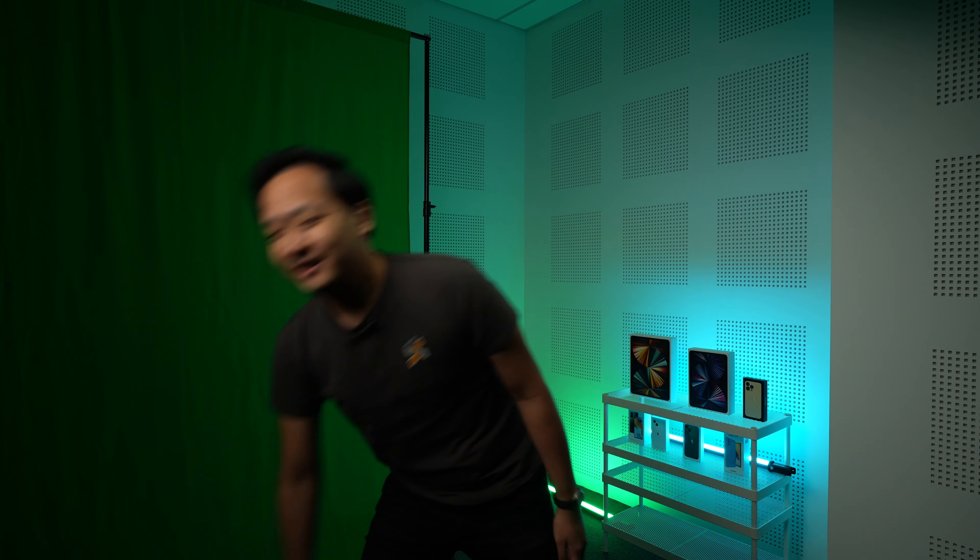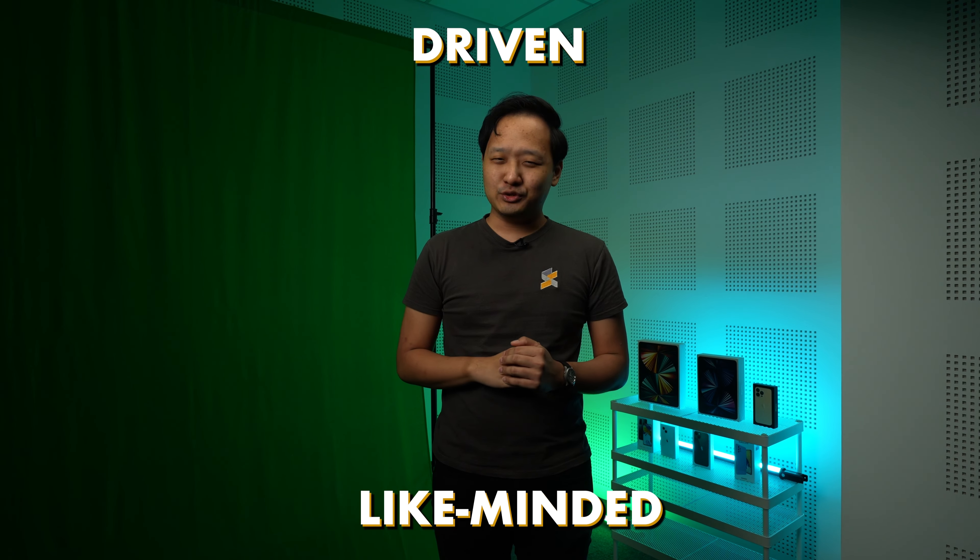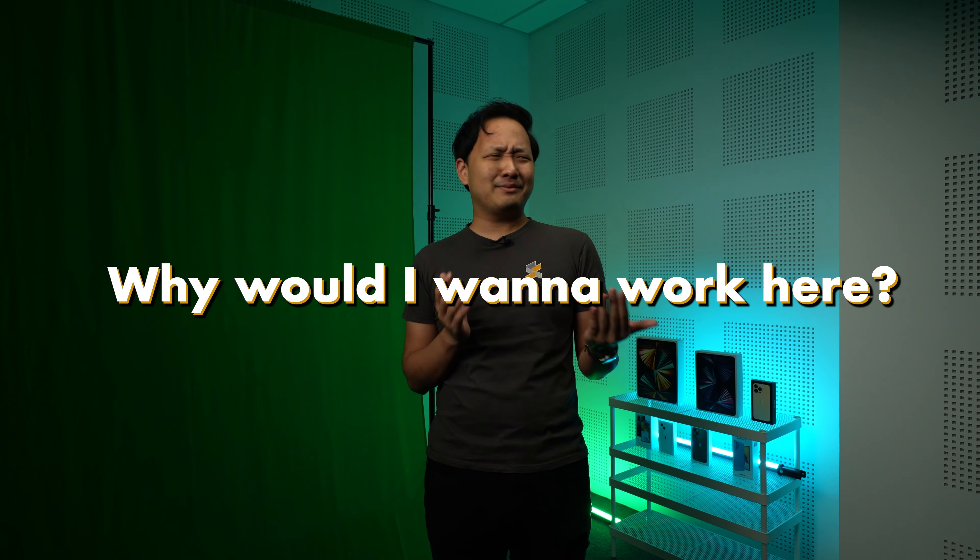Wait, before we continue with the video, I have an important announcement to make. Jin Chao is hiring. We are looking for driven, like-minded individuals to join our growing team. You might be wondering, why would I want to work here? Well, let me show you.